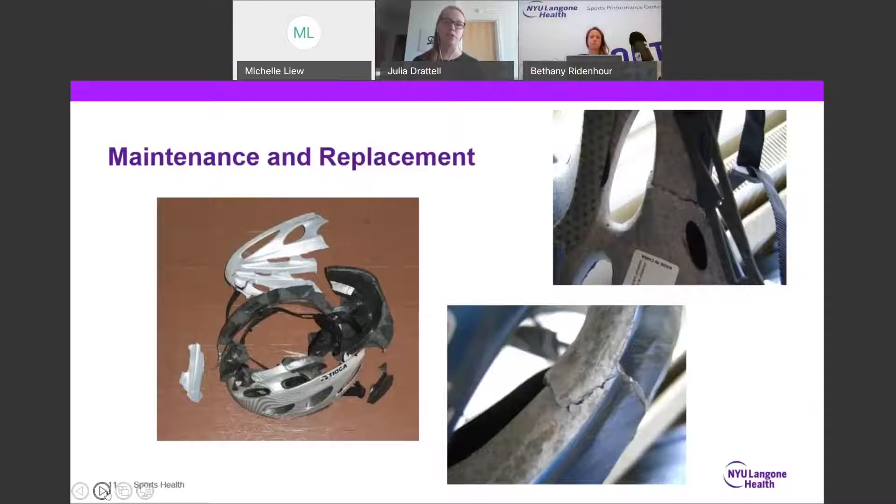So when you're looking at brands, that may be a feature you want to see — like how does that company allow for refurbishing that helmet? CDC guidelines state that helmets should be replaced after one hard impact, and that may seem really frequent, but you never know what kind of internal structures that you can't see may be broken.